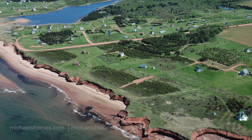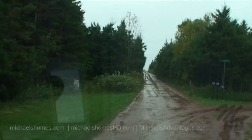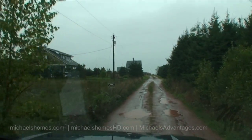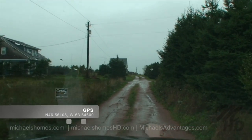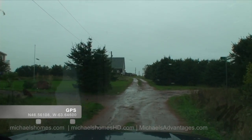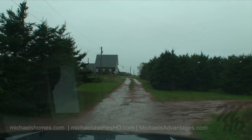So the lot we're looking at is just up here on the left. And this would be the lot right here on our left. We're just passing by the lot. If we turn right onto Cove Court, I believe there's access to the beach.